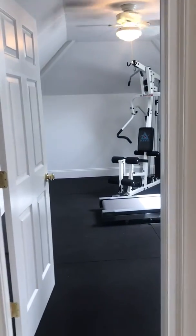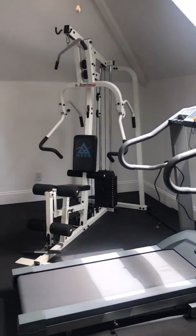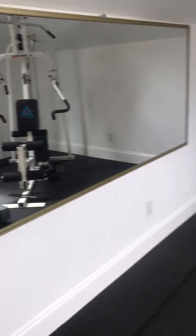And last bedroom. But wait, there's more — there's a gym, there's more room.